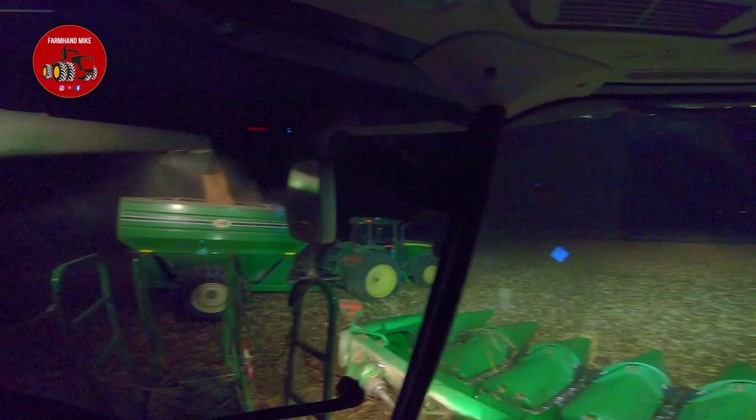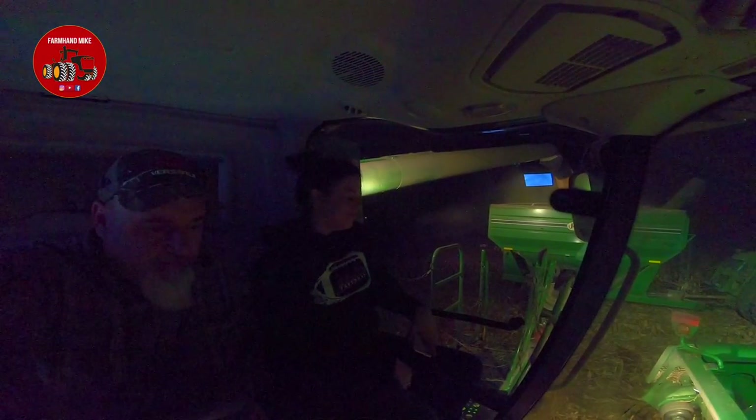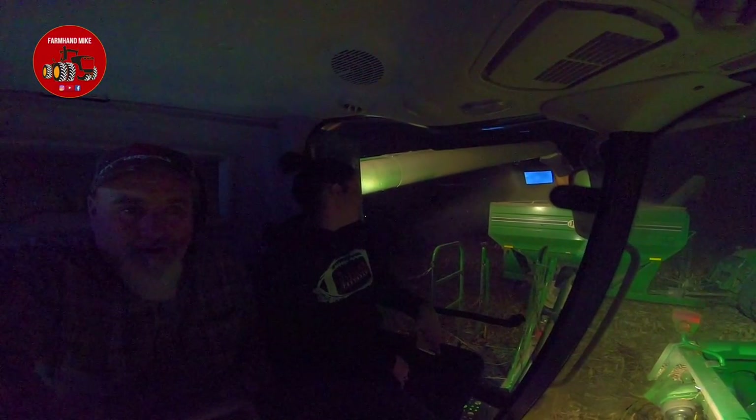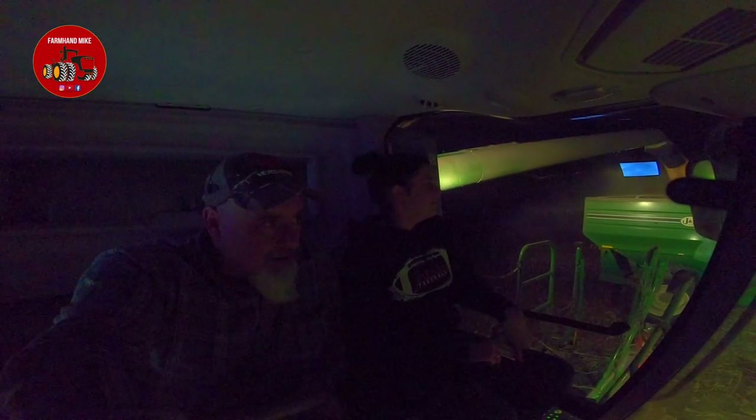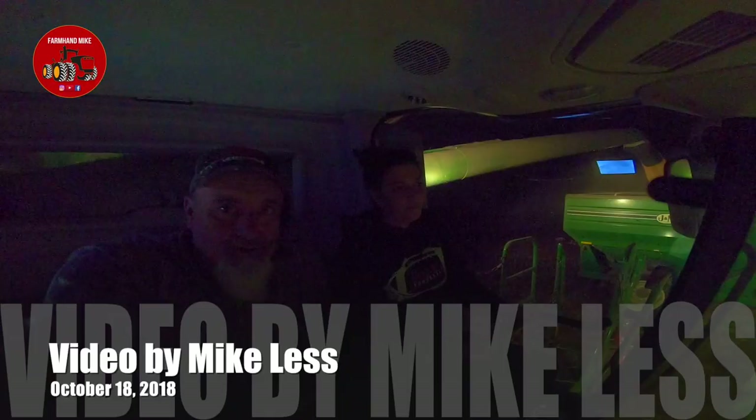This is going to be our last round for the night. It's been a pretty productive day. It's about 9 o'clock — we're calling it quits for the evening. We started at 5:30 this morning and are wrapping up at 9 o'clock. Plan on coming out early tomorrow morning, working some ground, and then finishing this cornfield up. Good night, everyone.